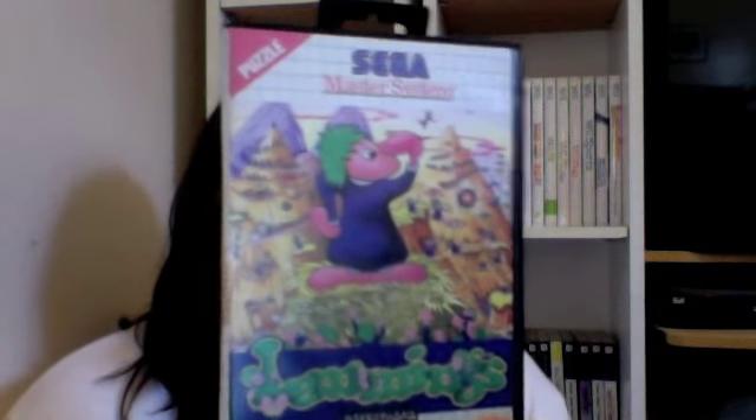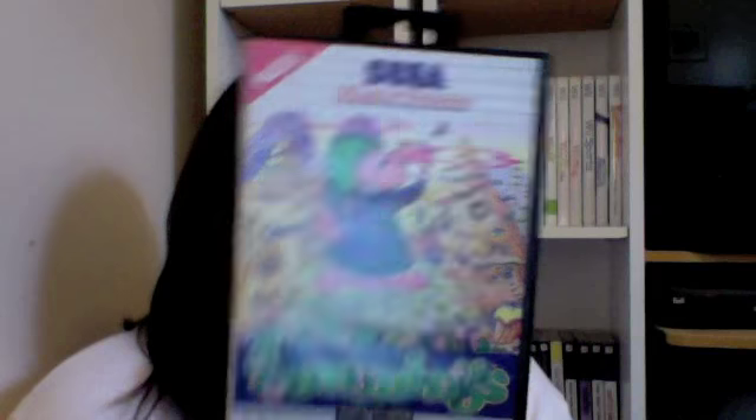He also threw in a bonus game, which is really awesome — he didn't have to do that. But Lemmings! Lemmings is great, it's a puzzle game. This version plays exactly like I remember it playing on the Commodore 64. It looks great, plays great, it's very awesome. So thanks for that, Pete. His link's in the description for his channel. Definitely check it out — he's a really great guy.